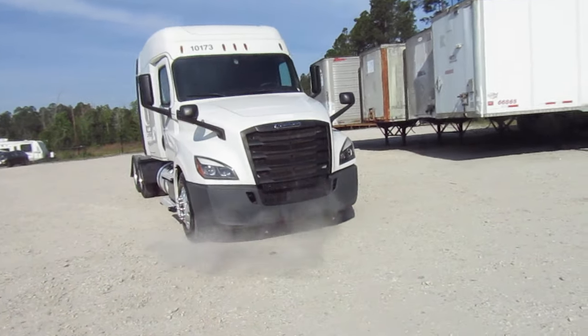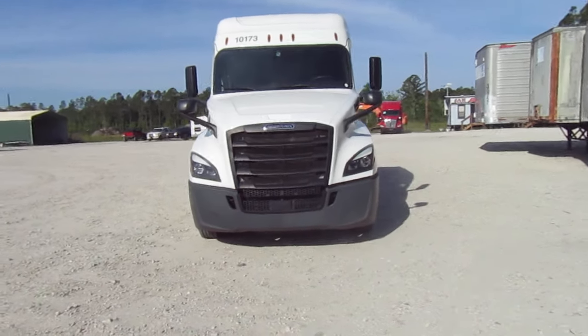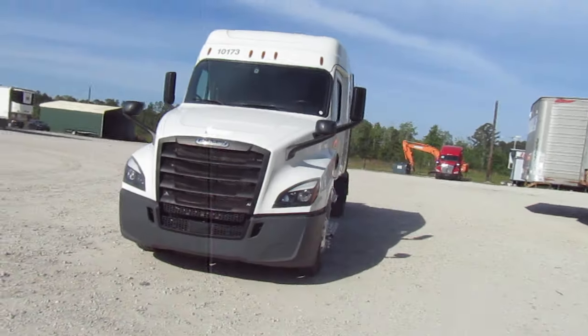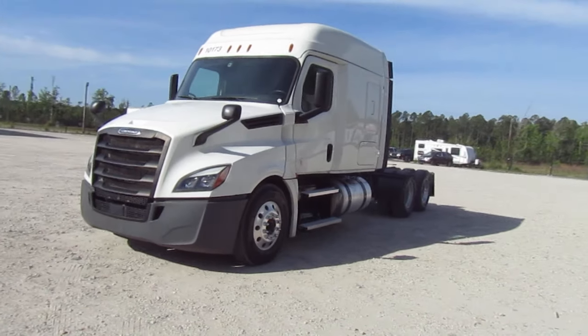Excuse the voice, a little under the weather today. It's a 2020 Freightliner Cascadia, this is a mid-roof but it's double bunk. You'll see that when we get inside. Everything opens and closes as you'd expect.